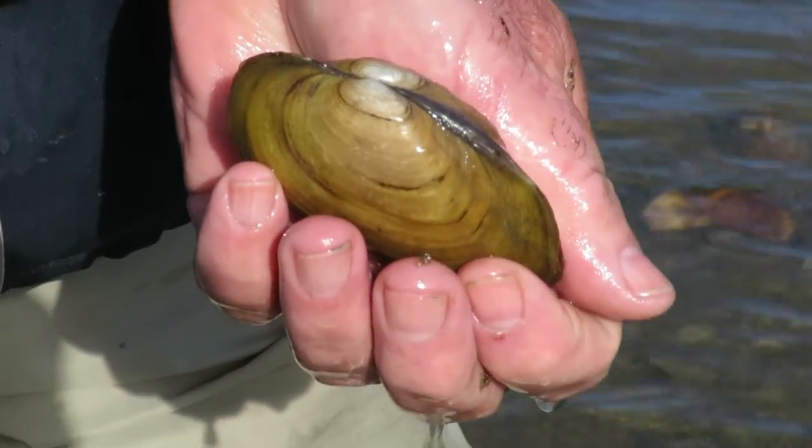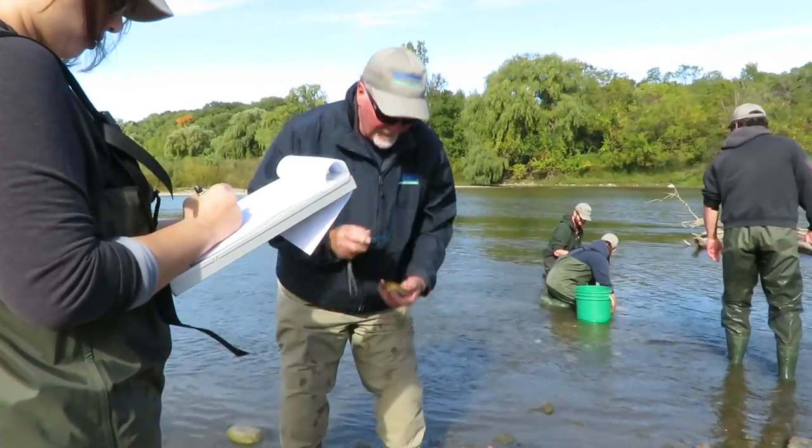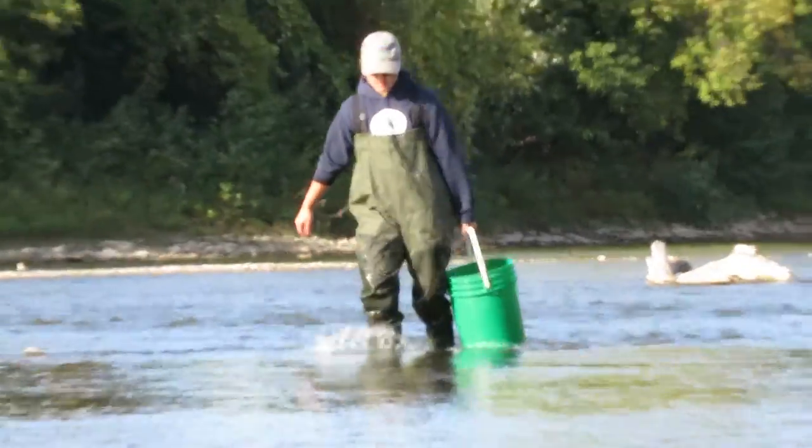Today we're doing freshwater mussel work. We'll photograph the live ones, document them, and then return them to where we found them.